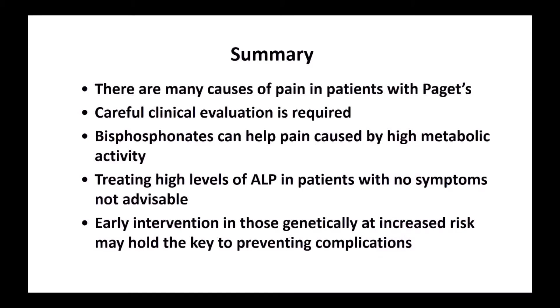In summary, there are many causes of pain in Paget's disease. If you have Paget's disease, you need to be carefully evaluated by your doctor to determine if the pain is due to the Paget's disease or another cause — and if it is, bisphosphonates can really help that pain. At the moment, we do not advise treating the ALP just because it's high, and if a doctor advises that, you should ask whether it's going to do any good if you have no symptoms. Finally, early intervention in those at genetic risk of Paget's disease may hold the key to preventing complications, and the ZIP study will hopefully help to answer that. Thank you.